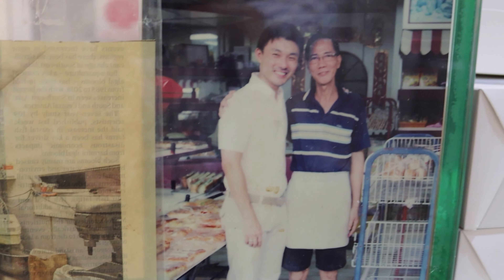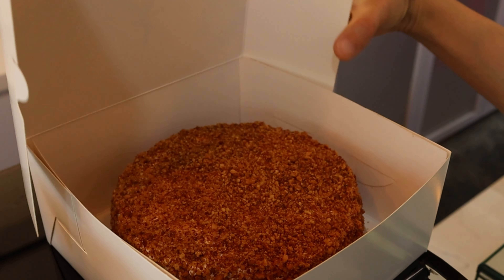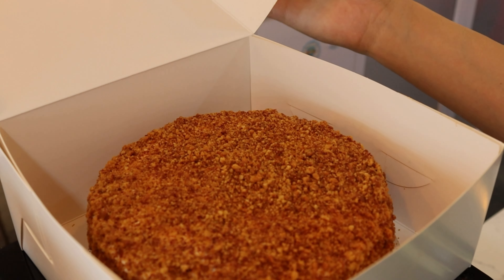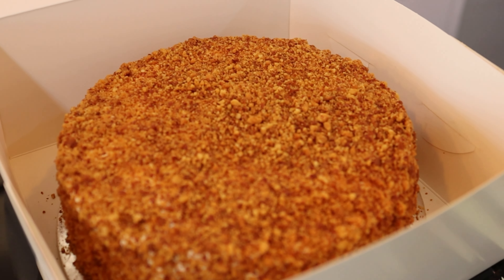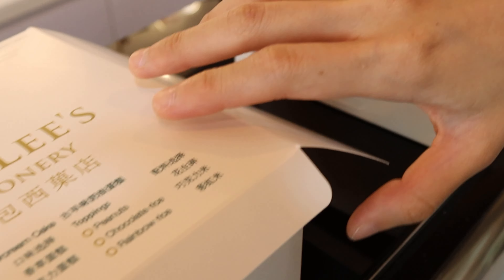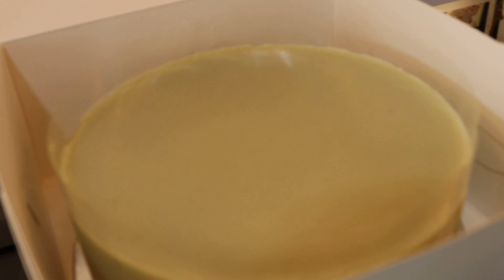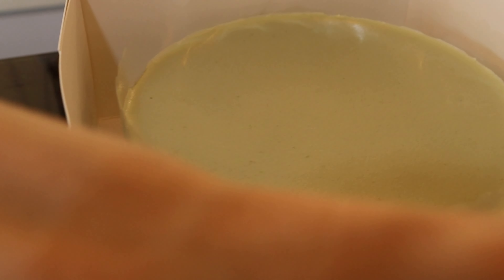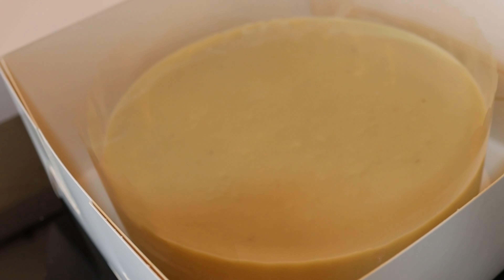They also have walk-ins as well. All of their treats are very traditional, and they even have puffs apparently. Here we have three of their signature cakes — what they're most famous for. Let's see what we have inside. This wonderful item is their peanut vanilla sponge cake. Next up is their kaya pandan layer cake, and last but not least, durian cake for all you durian lovers out there.